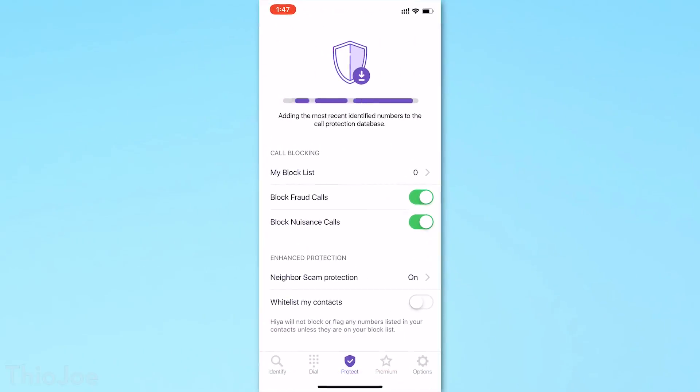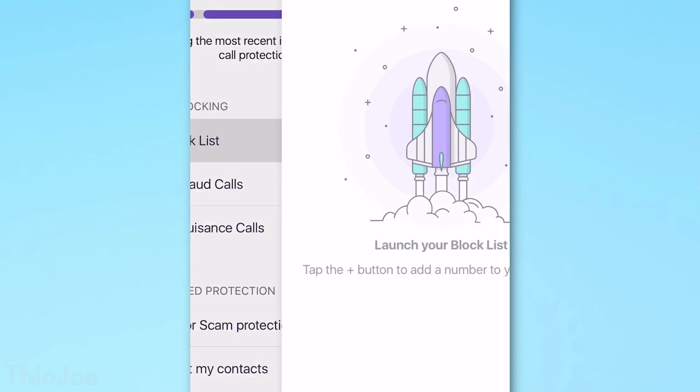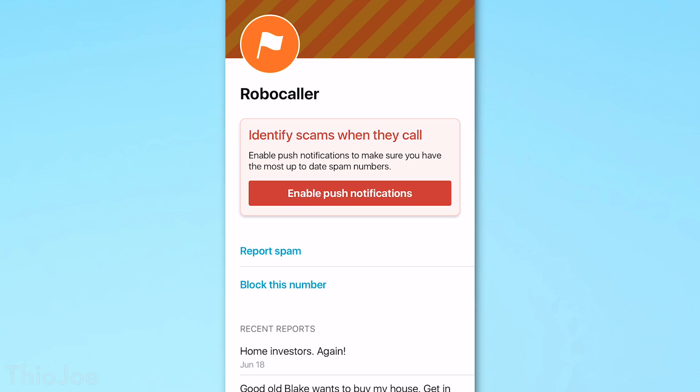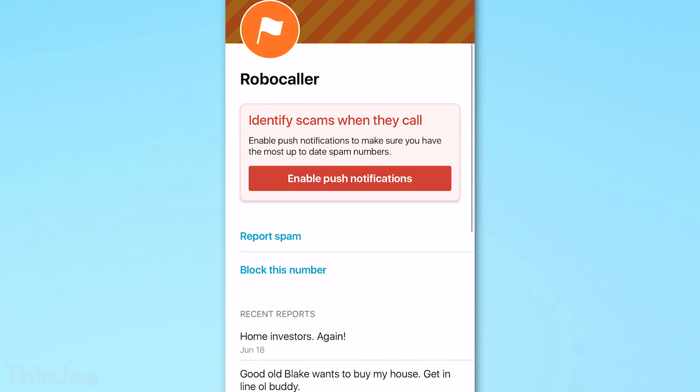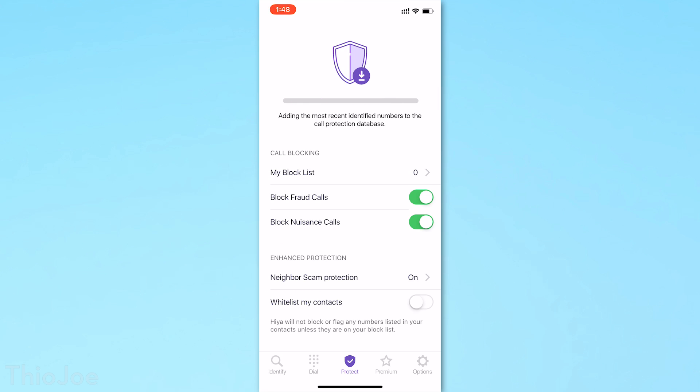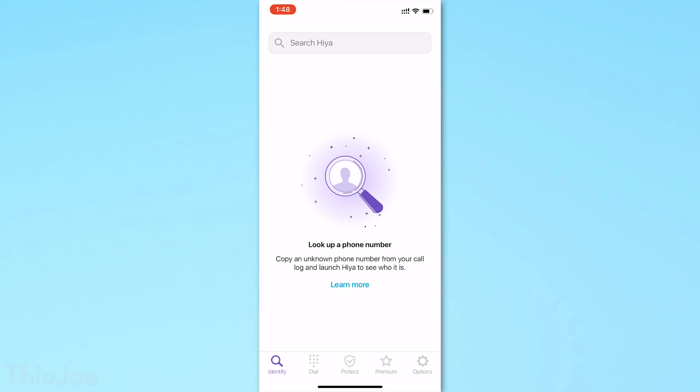The third layer of protection would be an independent call spam blocking app, and there are a lot of these. The first, which is really popular, is called Hiya, and it has both a free and paid version. The free version is going to do pretty much everything you need — it can block fraud and nuisance calls, and it also allows you to report fraud calls if they aren't blocked. You can search a phone number and see what other people have written about it, which is good if you're just wondering what a number is.